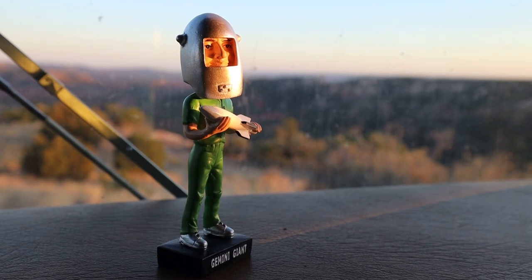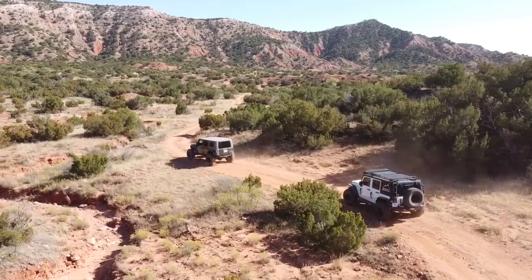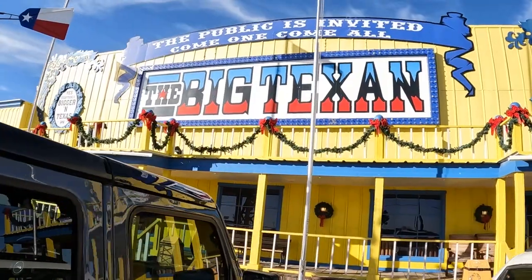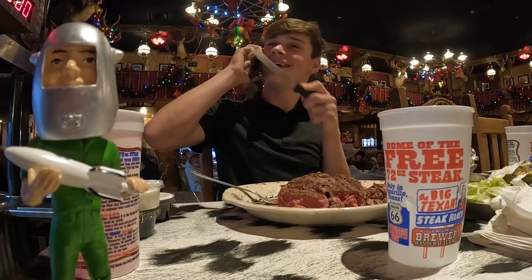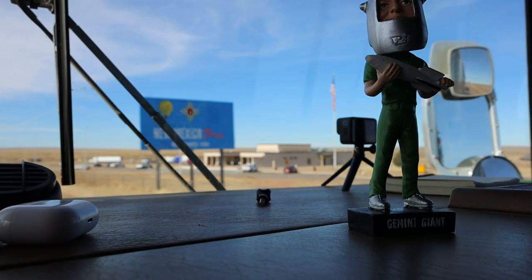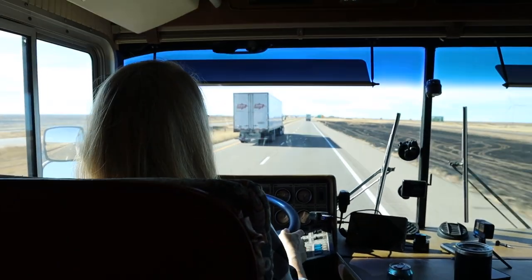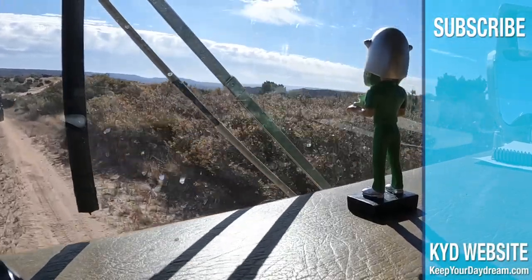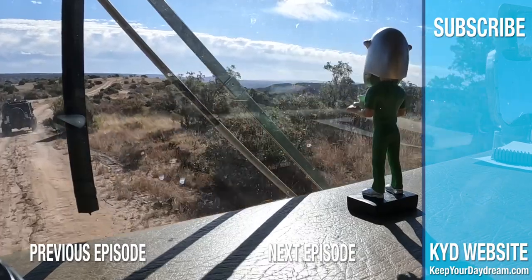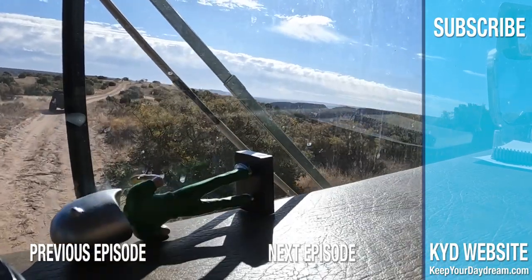That concludes this RV tour of our 1984 Bluebird Wanderlodge. We're excited to get back to travel videos starting next week. Join us right here at Mayorus Adventure Park next week for some off-road excitement as Trish and Caleb get behind the wheel. Then we make our way to the Big Texan and Mark and Caleb take a shot at the 72-ounce steak. Stay tuned for more Route 66 episodes from New Mexico, Arizona, and California. I'm Gary the Gemini Giant, wishing you smooth roads and fast Wi-Fi.